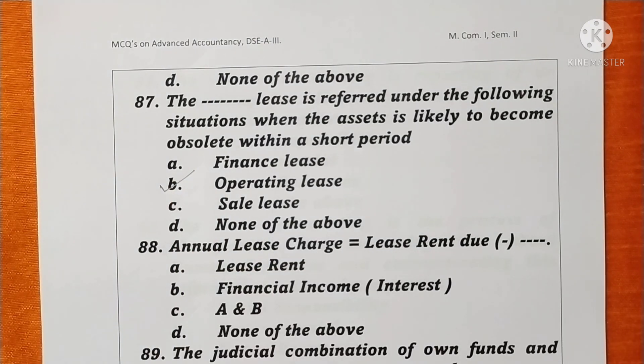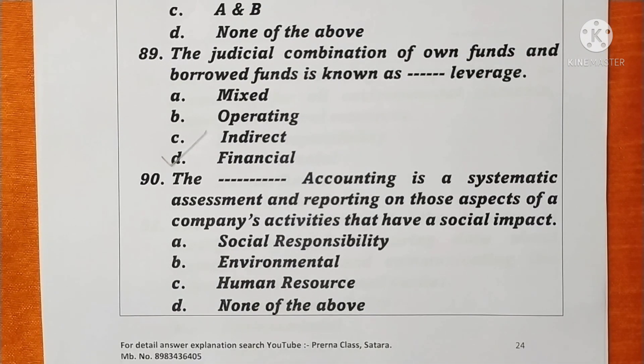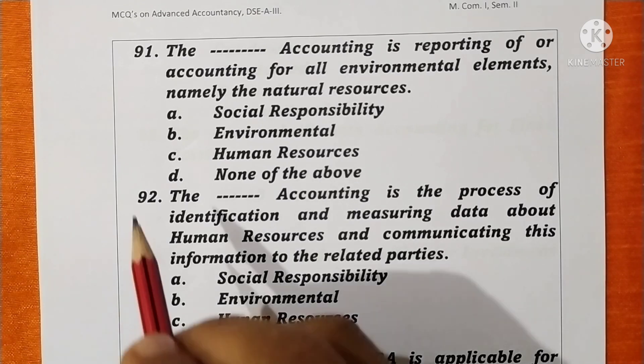Question 88. Annual lease charge equals lease rent due minus financial income (interest). Option B is correct. Question 89. The judicious combination of owned funds and borrowed funds is known as financial leverage. Option B is correct. Question 90. The accounting that is a systematic assessment and reporting on aspects of a company's activities that have a social impact is called social responsibility accounting. Option A is correct. Question 91. Accounting for all environmental elements, namely natural resources, is called environmental accounting. Option B is correct.